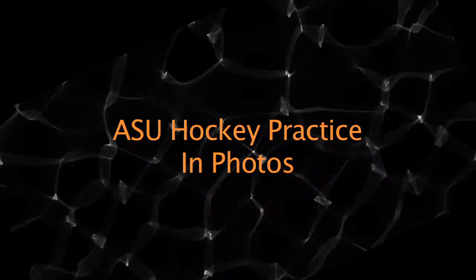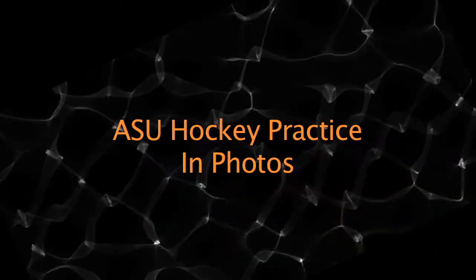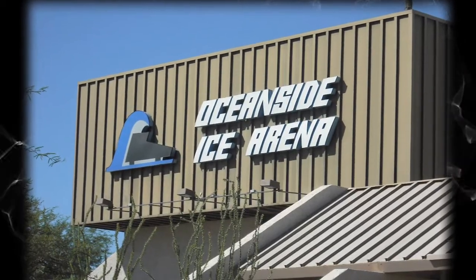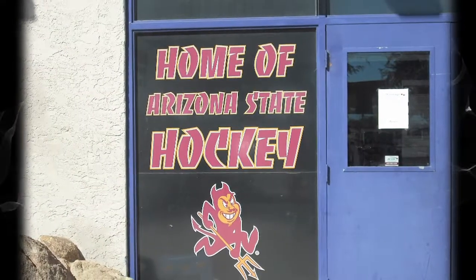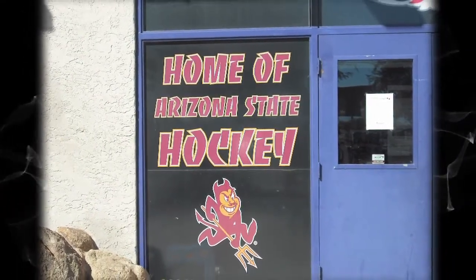Hi, my name is Mike Sackley, and this is Arizona State Hockey Practice in Photos. Here's a look at Oceanside Arena, where the Sun Devil ice hockey team plays. This is the second straight year that Oceanside's been the home of the Sun Devils.